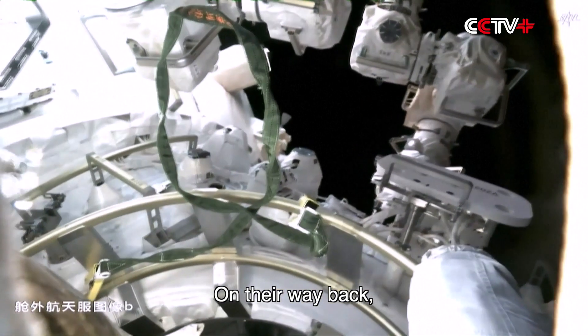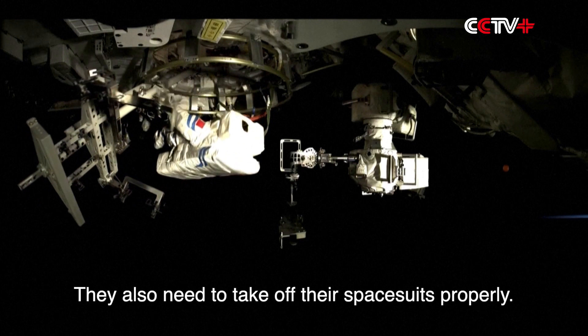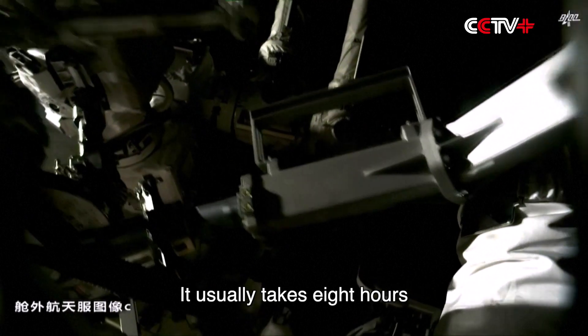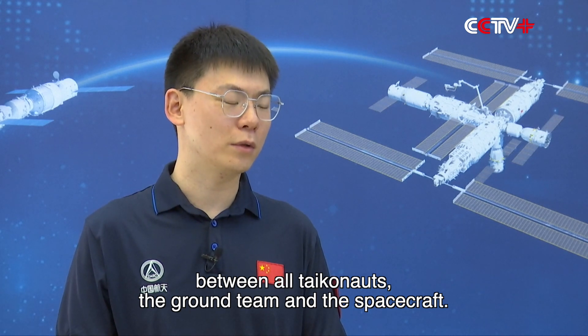On the way back, they have to make sure doors are sealed and the airlock cabin is re-pressurized. They also need to take off their space suits properly. It usually takes 8 hours and is a team effort that requires coordination between all taikonauts, the ground team, and the spacecraft.